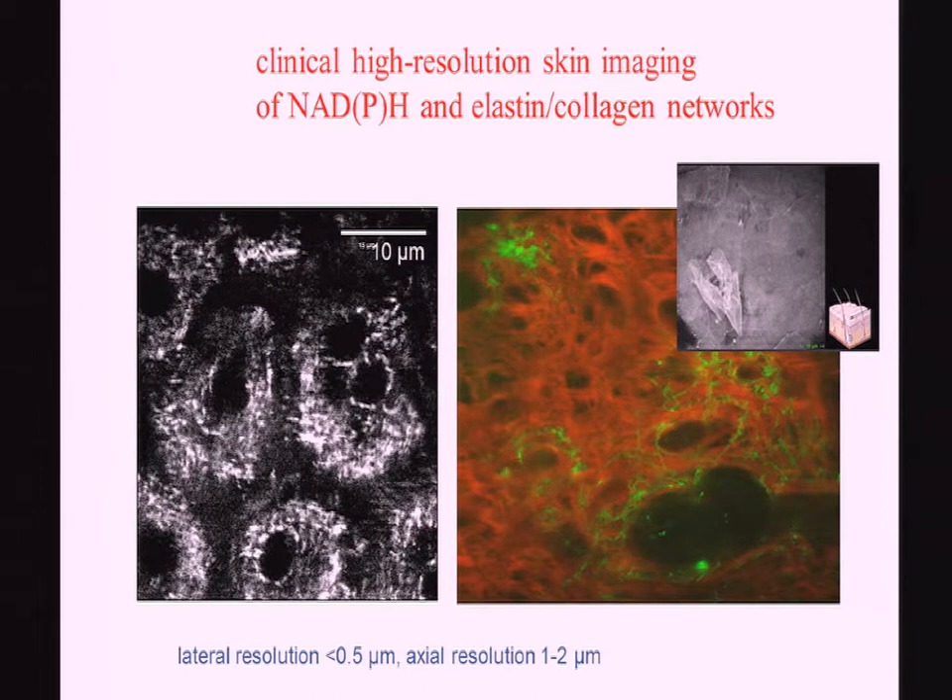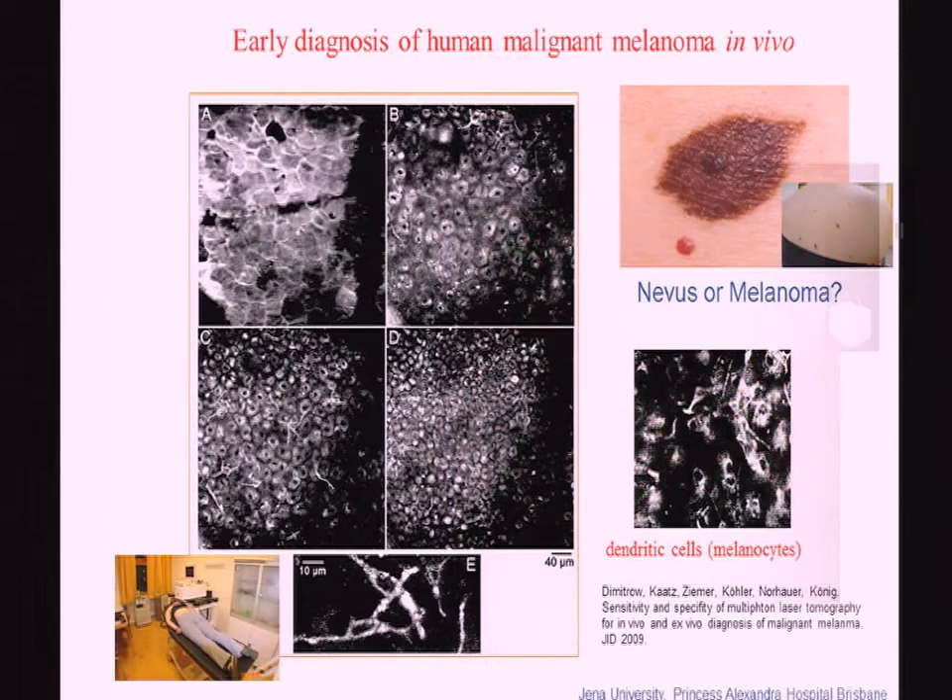Deep in the tissue you can see single cells — the non-fluorescent nucleus and a variety of organelles, mitochondria containing NADH. If you go deeper to the dermis, you see single elastin fibers and collagen. The lateral resolution is better than half a micron, and axial resolution is one to two microns. You can also see single cancer cells, in particular melanocytes — melanin as a fluorophore — and in patients with malignant melanoma you see many of these melanocytes in different tissue layers.